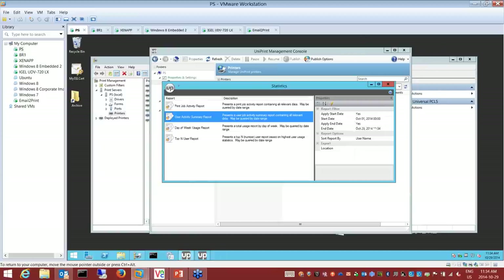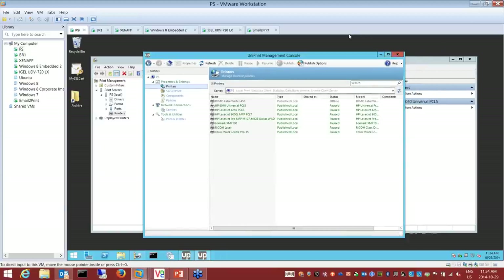I'll hand it back to David. There's a question here we should demo quickly — how does it work in terms of a Citrix session? How does the printer mapping work when you log on and log off from a Citrix session?